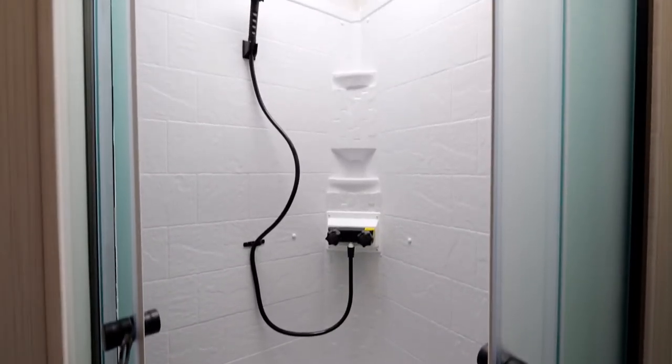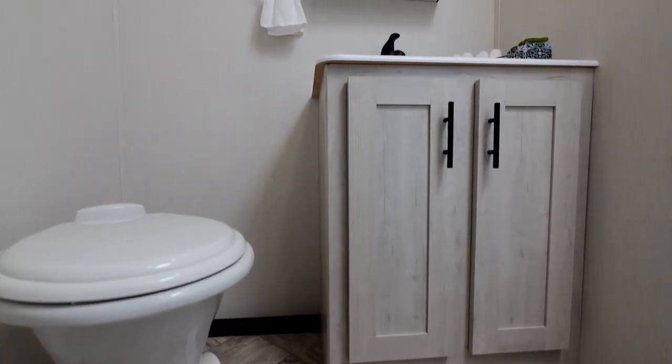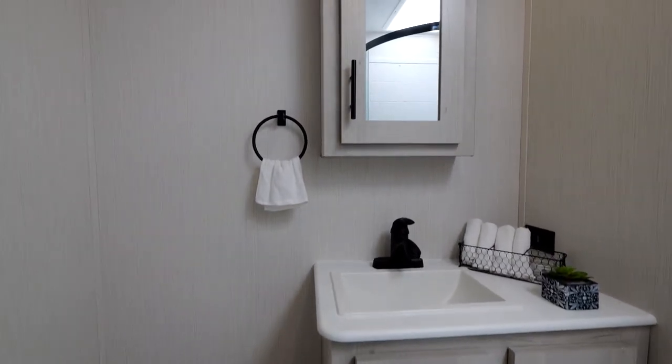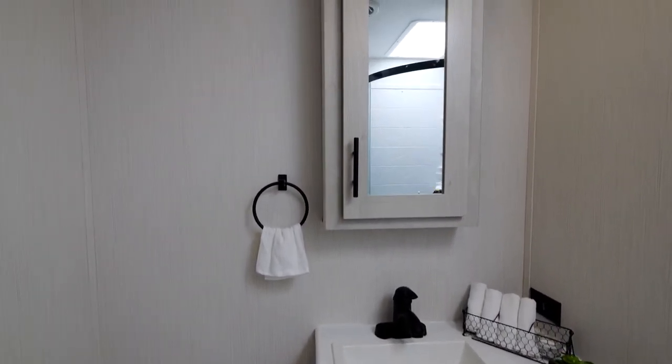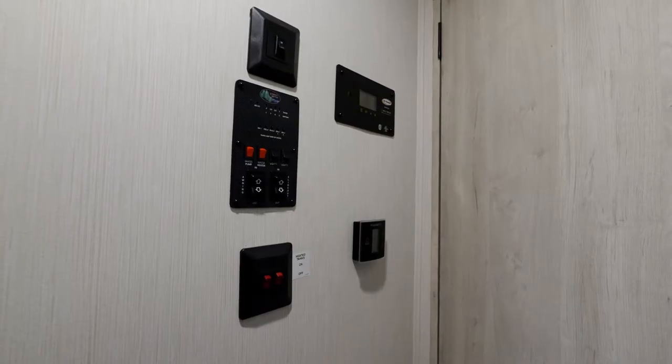Extra large bathroom with a nice walk-in shower. Again, the seven-foot tall ceilings give you enough space on the inside to move around. Porcelain foot-flush toilet, a 12-inch Fantastic Fan that cycles all the air every two minutes out of your Wildcat, a nice vanity with a mirror and a big sink, and a full control center on all your Wildcats.